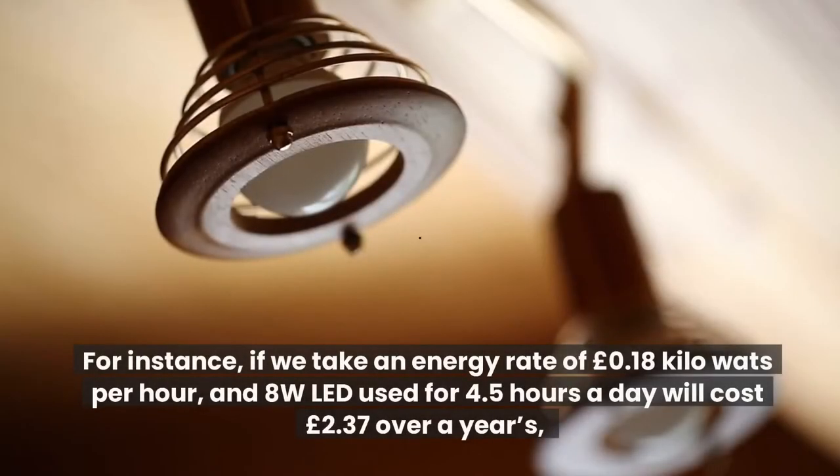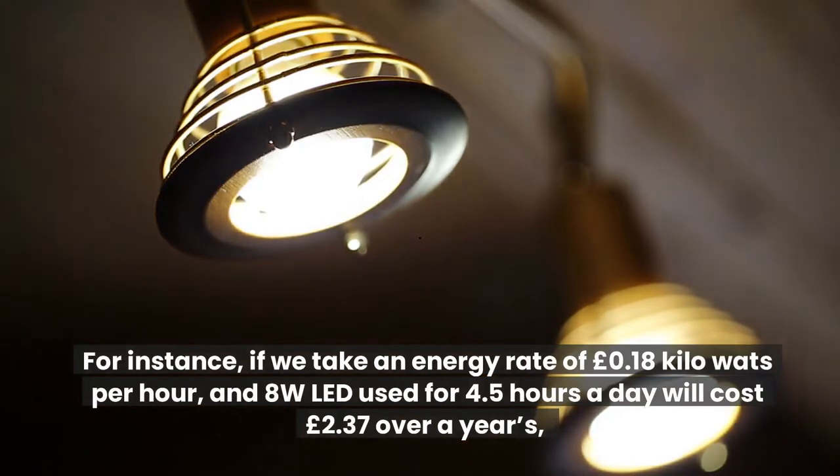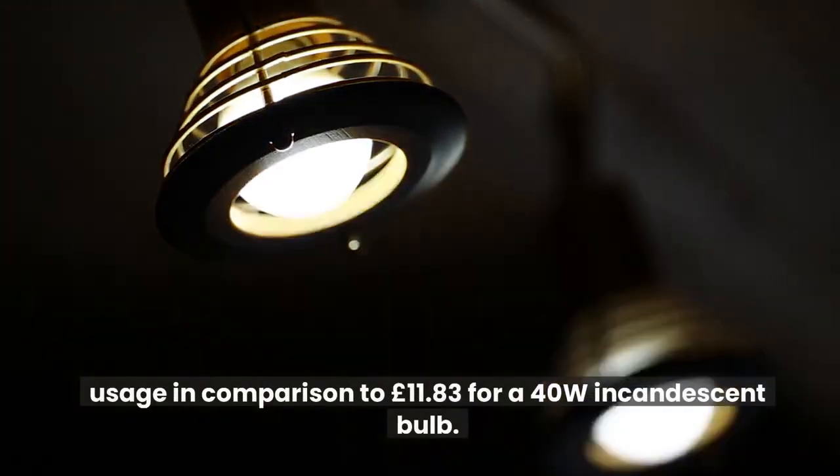For instance, if we take an energy rate of 18 pence kilowatts per hour, an 8-watt LED used for 4.5 hours a day will cost £2.37 over a year's usage, in comparison to £11.83 for a 40-watt incandescent bulb.